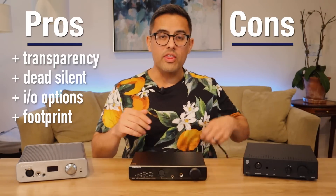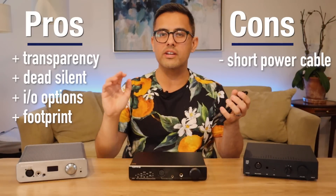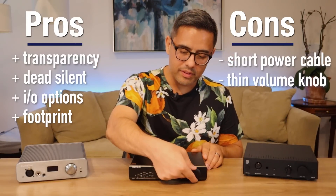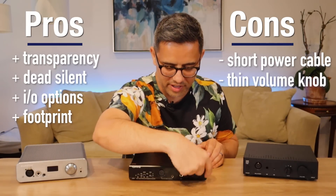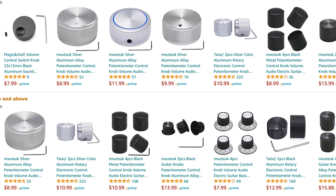As for the cons: the power cable — I measured it, it's a little over three feet. Topping and SMSL must have the same IEC cable supplier because they are always way too short. Also, the super thin volume knob — it's nice and smooth, but ergonomically it's the worst among the units in this showdown; it feels like tweezers. Feel free to replace it with an aftermarket knob. My conclusion: with its more lifelike presentation and higher-end specs and functionality, I would also crown the Topping A90 as the new linearity king under $500.